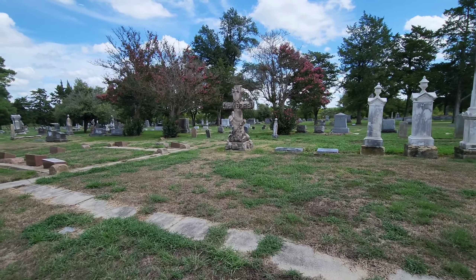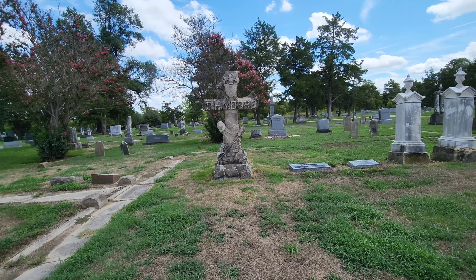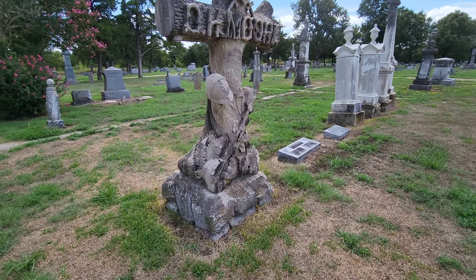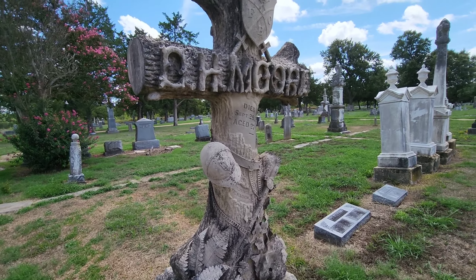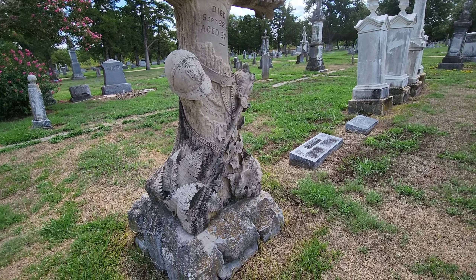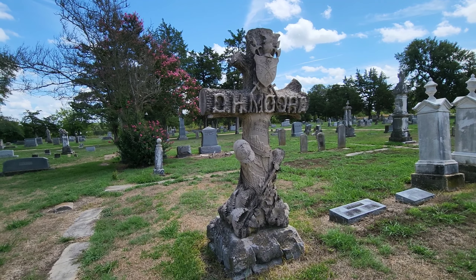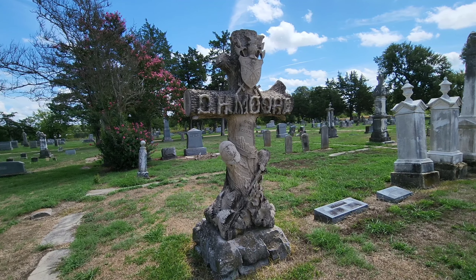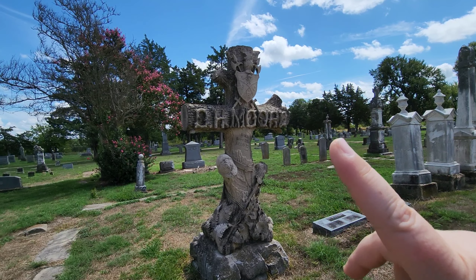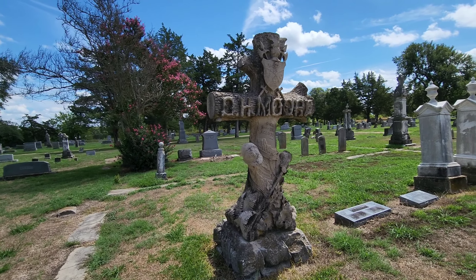This says D.H. Moore — died in 1886 at only 27 years old. I can't really tell what that symbol is, but it looks like a helmet of some sort. So I just Googled it and this is like a secret society, a fraternal organization — Knights of Pythias, I think that's what it is. I could be wrong, but I kind of Googled it to see and I think that's what it is. You learn something new every day.